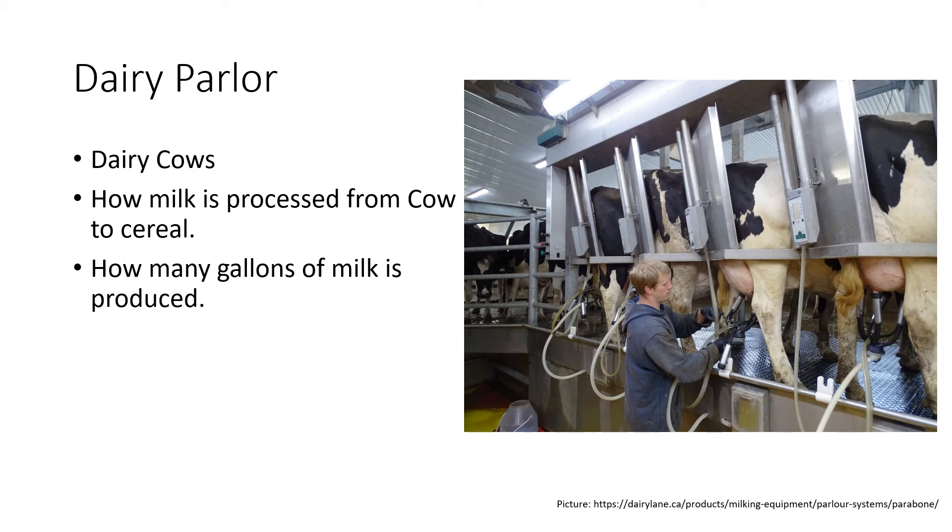Whole milk is what people would say is the least expensive, because it's typically the least processed. Things like skim milk are typically more expensive than whole milk because it is more processed. Whole milk is 97 percent fat free, so it has only three percent fat in it, while skim milk has zero percent fat. Whole milk is also a lot creamier than skim milk — personally I prefer whole milk because it's much creamier.